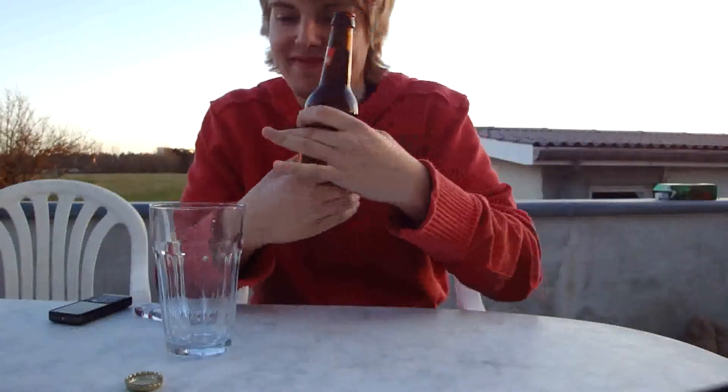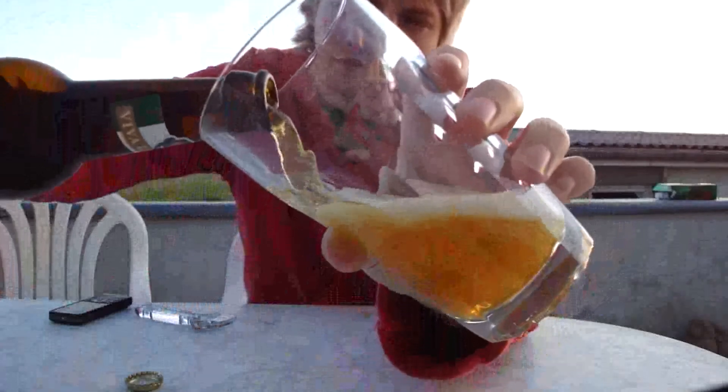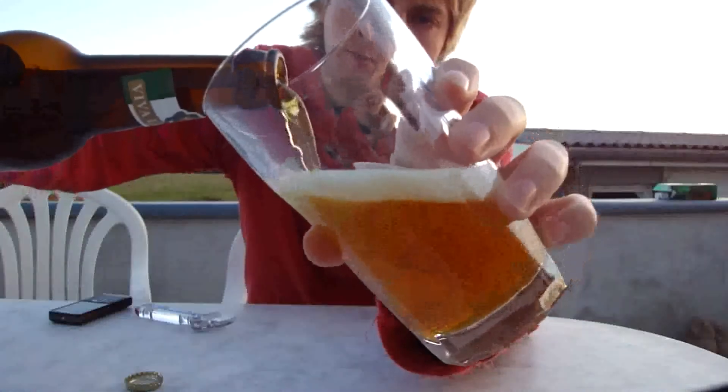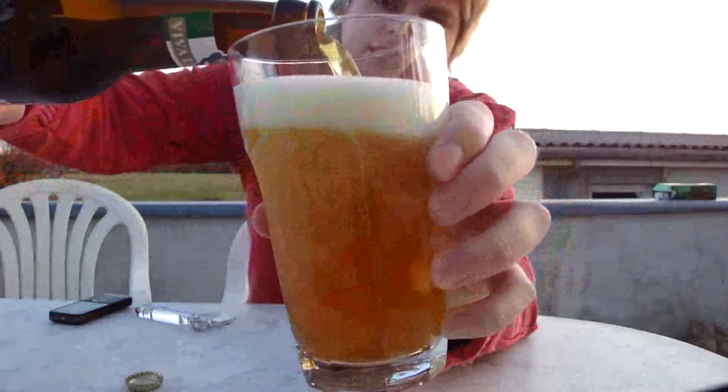That smells a lot like basil. Let's pour it. This is going to be my first beer to review from this local brewery. I'm using a tumbler. It's kind of interesting.